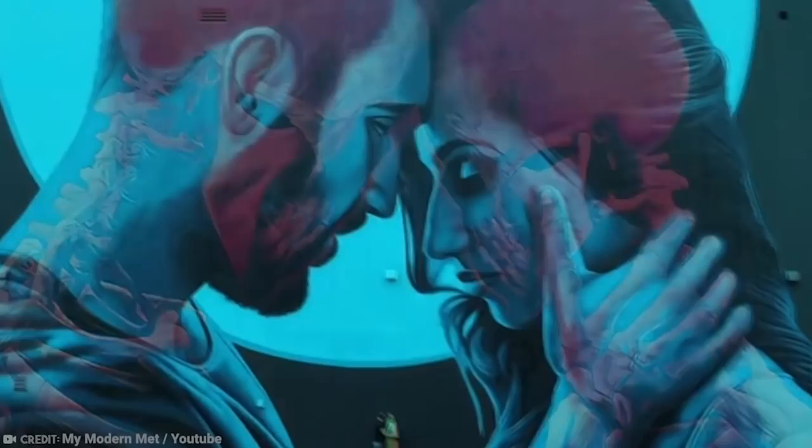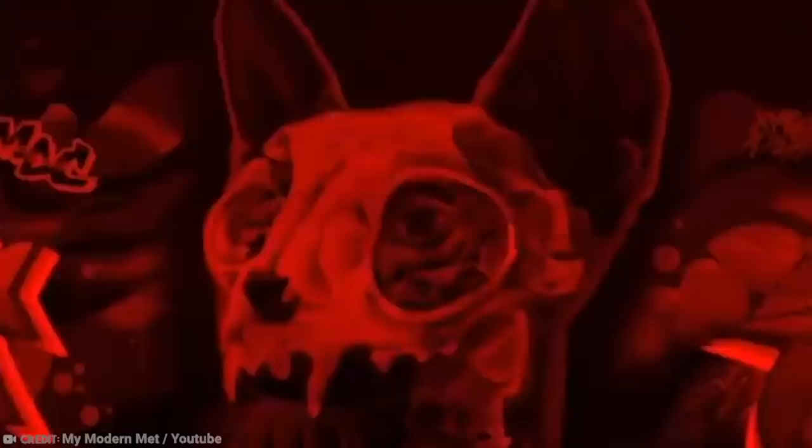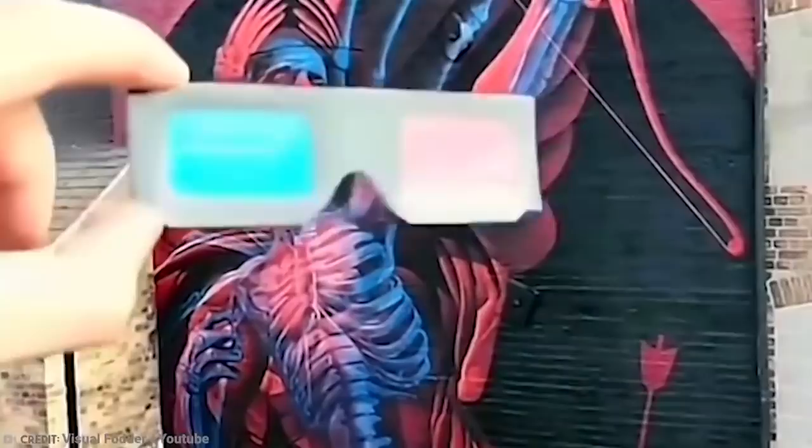In fact, if you close one eye, you can see the two individual pictures separately — one in red, one in cyan — and then when you look through both eyes, you get a full 3D version of both images. Pretty crazy! One of his most famous pieces allows you to see a wolf through one eye and a girl through the other, and then a mash-up of the two when you look at the art with both eyes.